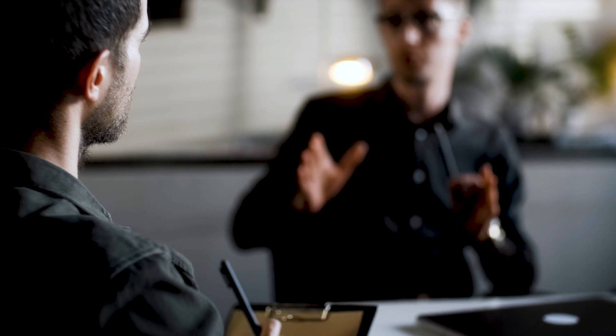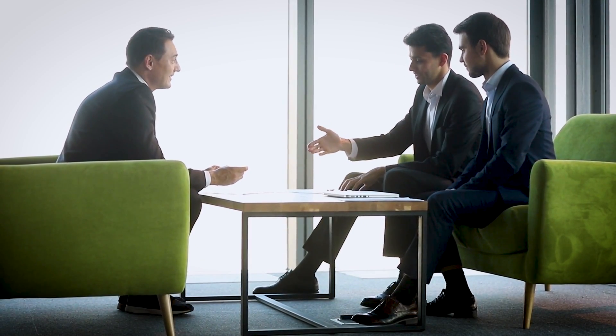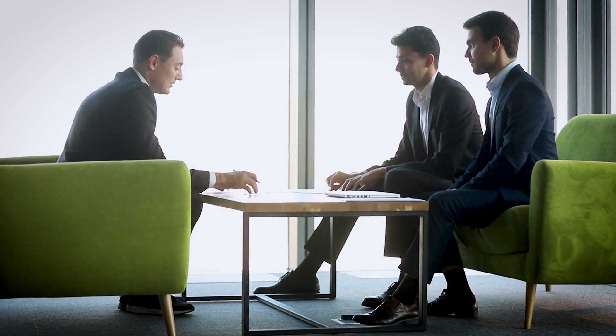At times there will just be the hiring manager asking behavioral or technical questions, and if you're lucky, HR may be on the side evaluating or asking questions themselves — that dual-pronged approach. Here are some example questions I've been asked in interviews, just to give you a flavor of what type of behavioral questions you can expect.